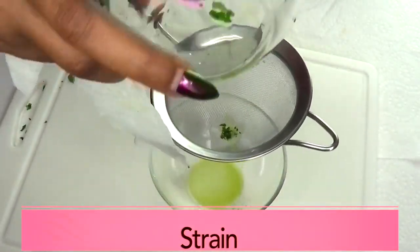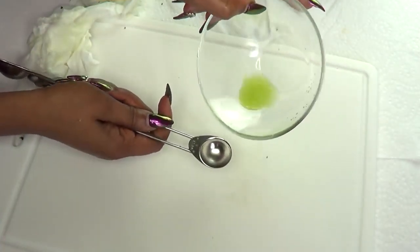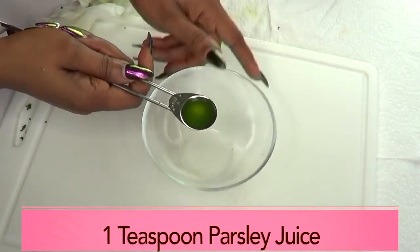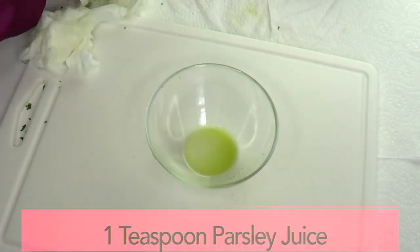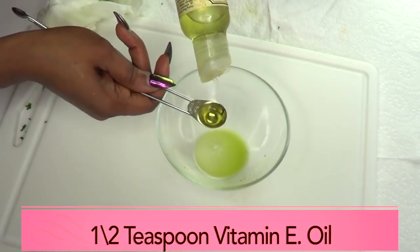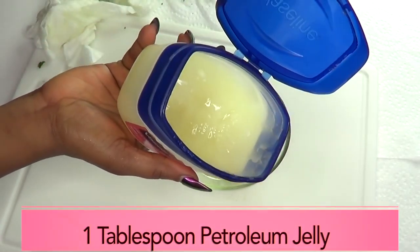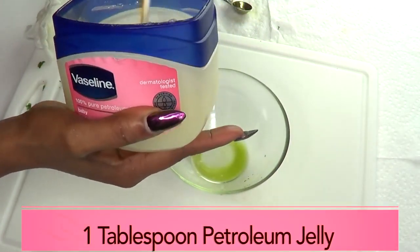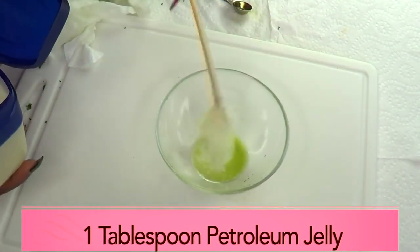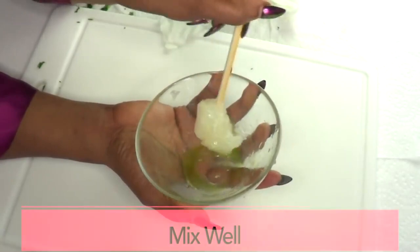Here we have our parsley juice — this is about a teaspoon, and that's what we're going to use. We're going to use a half teaspoon of vitamin E oil. And for our Vaseline, I'm going to use a tablespoon — about a tablespoon. Next, I'm going to mix these together.